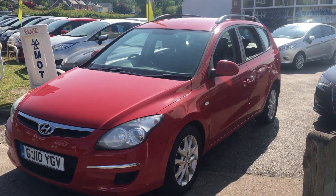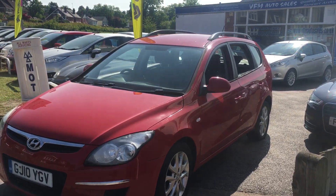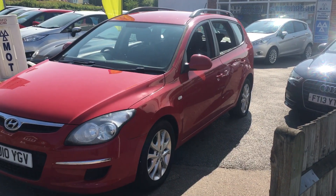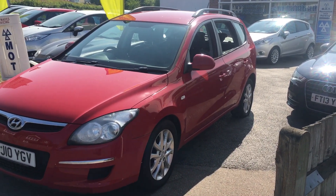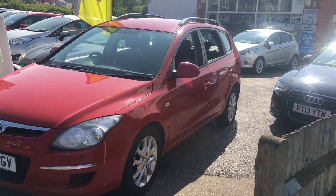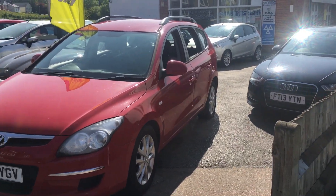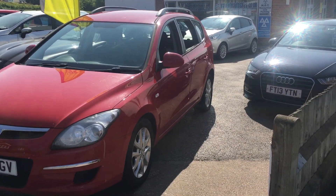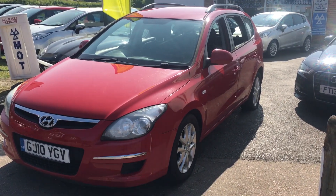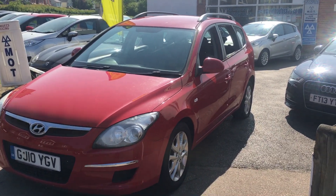Good afternoon and welcome to VFM Auto Sales in Groombridge near Tunbridge Wells on the Kent Sussex border. Today we're pleased to present a 2010 on a 10 plate Hyundai i30 1.6 CRDI Comfort 5-door manual diesel estate. This car has had one owner from new, covered 124,000 miles, and it's got a fantastic service history with loads of invoices and stamps in the book.